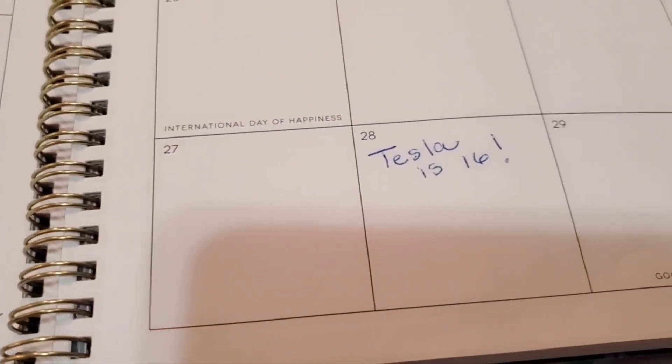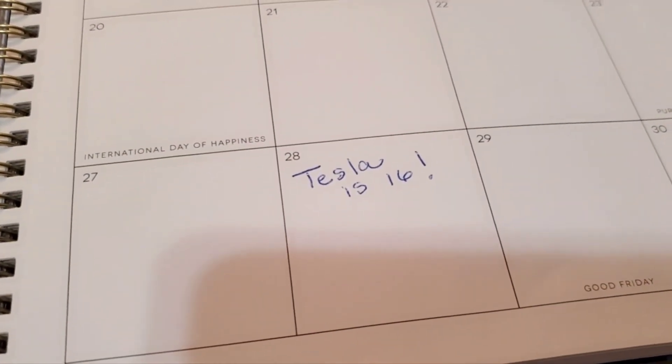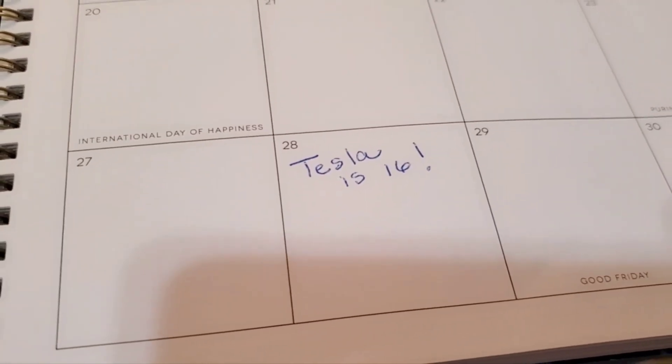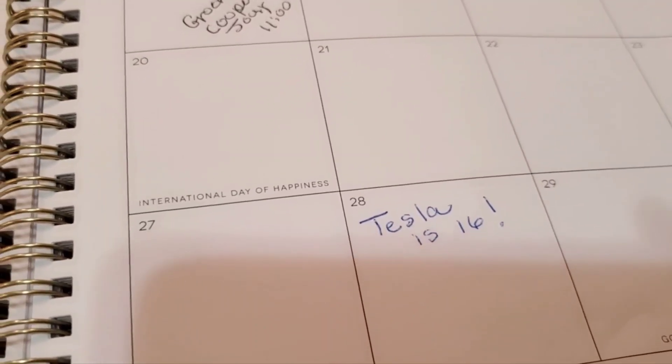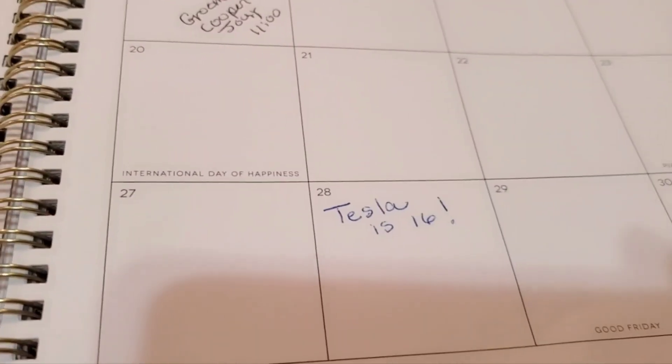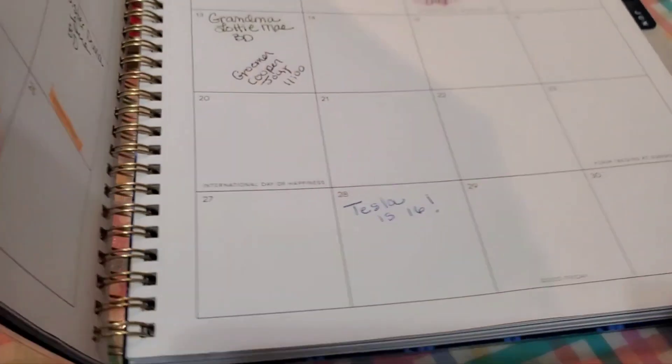I guess that's it. Next week is pretty much free, other than Easter. And — well, I shouldn't say free. There's Tesla — in eight days she will be 16, and she is my granddaughter. She's learned to drive a stick recently, and isn't that special! So that's it for that.